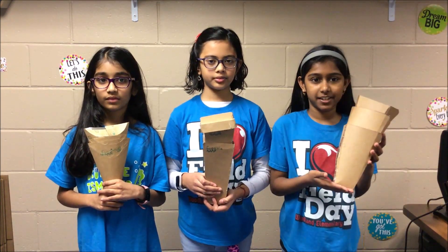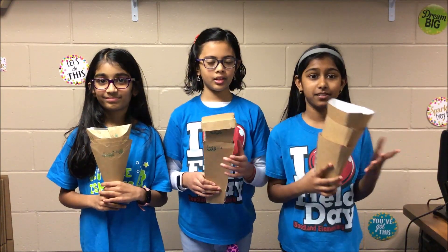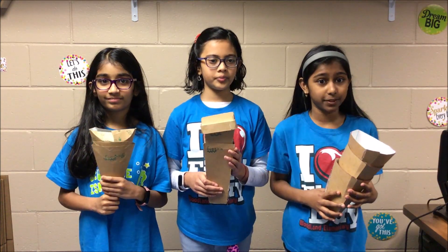So we invented the E-Container that has foldable sides, stacks easily, saves space, and includes many different features for each design. There are many different foods that you can put in them.